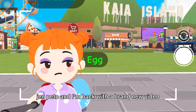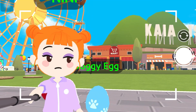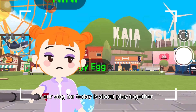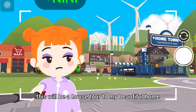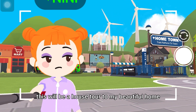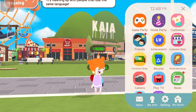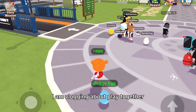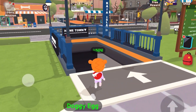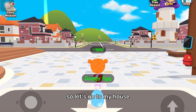Hello guys, it's me Jen Peto and I'm back with a brand new video. Our vlog for today is about Play Together and I'm going to show you my house — this will be a house tour of my beautiful home. So let's go! As you can see I am vlogging about Play Together, and many of you know it, so let's go to my house.